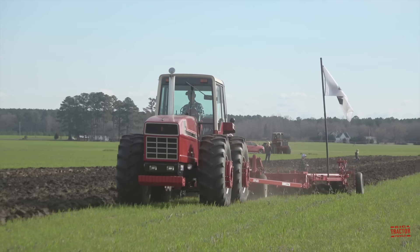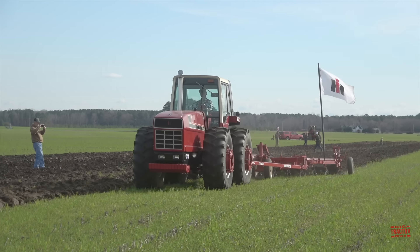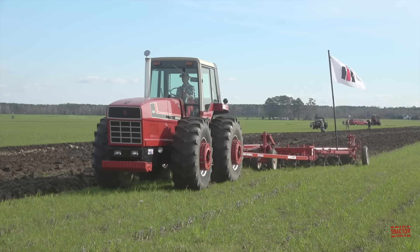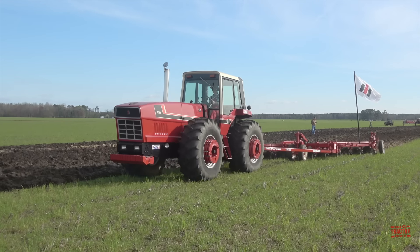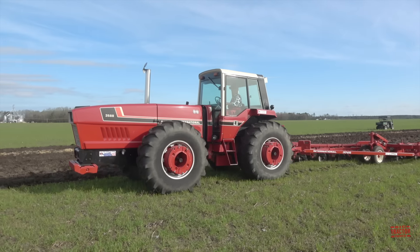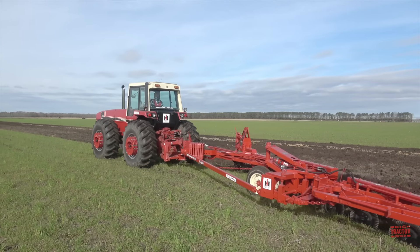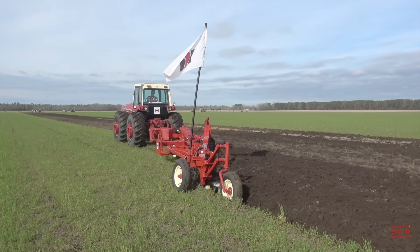The machine you see plowing in this segment of the video is owned by Red Bibbs Bill, who is well known on YouTube for his tractor. The 3588 was introduced by International Harvester in the fall of 1978 and manufactured at the company's Farmall plant located in Rock Island, Illinois through model year 1981. A total of 5,643 units were produced during that time period. This tractor is powered by a 7.6-liter, 466 cubic inch International Harvester DT-466B engine rated at 150 PTO horsepower.